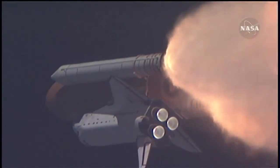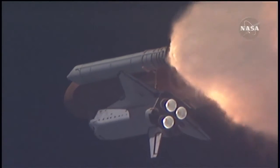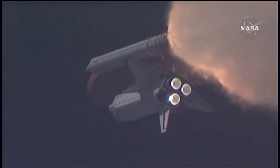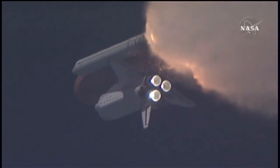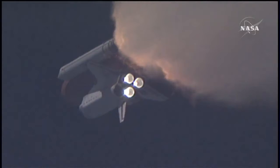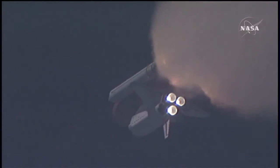At liftoff, the fully fueled shuttle, boosters, and external tank weighed four and a half million pounds. The total thrust at launch was six million, four hundred and twenty-five thousand pounds. One minute, thirty-three seconds into the flight — Endeavour flying at nineteen hundred miles per hour, seventeen miles in altitude, and sixteen miles downrange.